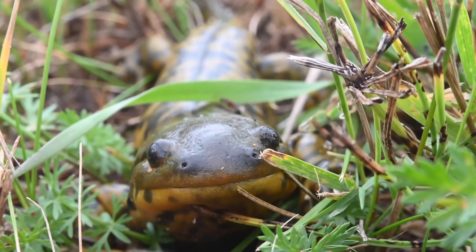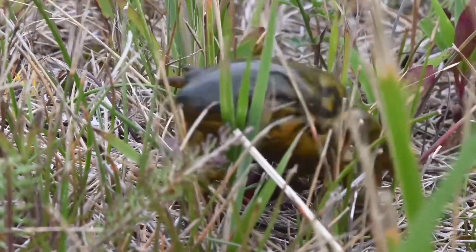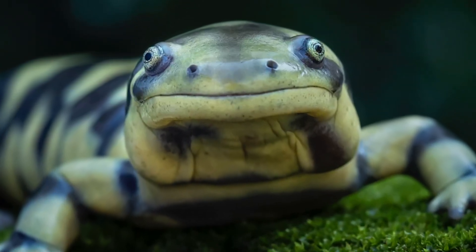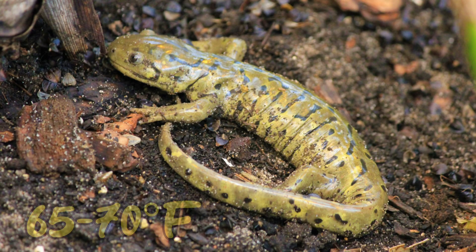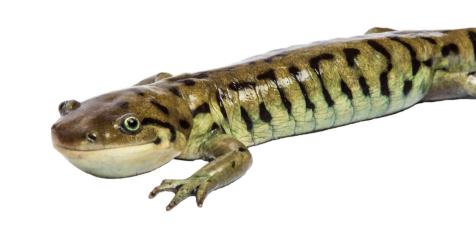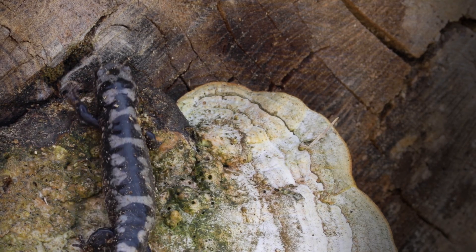Number three on the list is the tiger salamander. They're a very popular, very hardy species — not to mention very colorful and beautiful looking. Their temperature range is anywhere from 58 to 68 degrees Fahrenheit, with the ideal temperature being 60 to 68 degrees Fahrenheit. They enjoy a variety of foods including wax worms, silk worms, crickets, and earthworms, and one will fit comfortably in a 20 gallon tank.